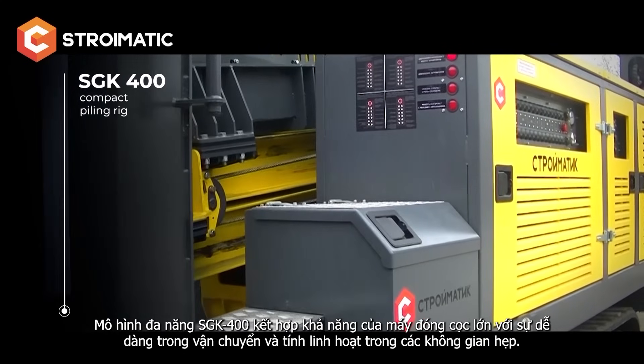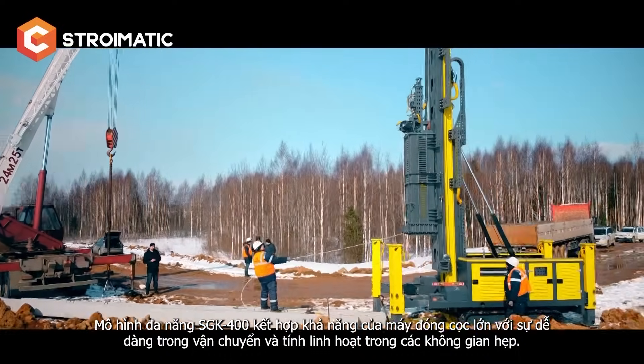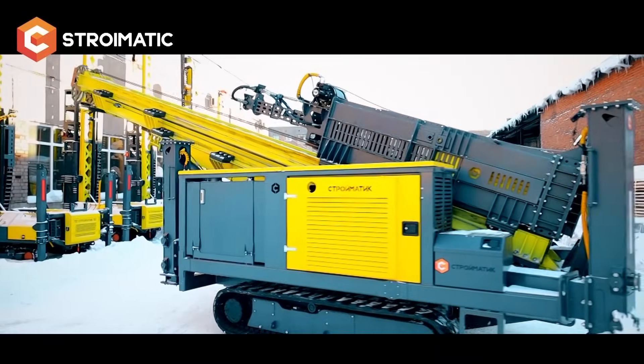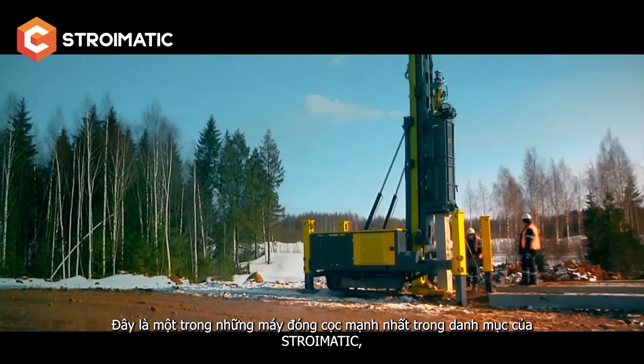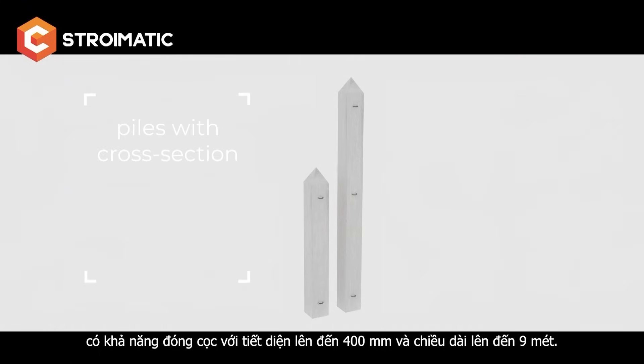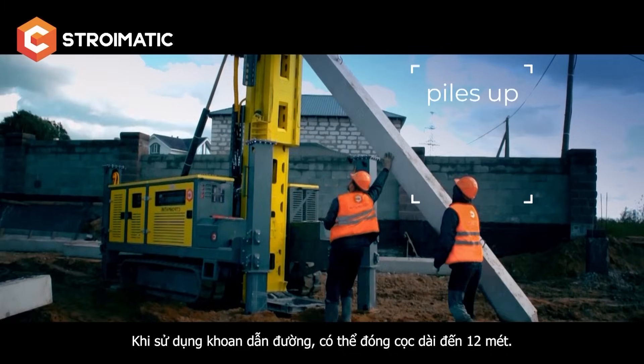The versatile model SGK 400 combines the capabilities of a large pile driver with easy transportation and high passability in narrow spaces. It is one of the most powerful piling rigs in Stromatic's range. It can drive piles of cross-section up to 400 millimeters and up to 9 meters long. When using leader drilling, piles up to 12 meters long are used.